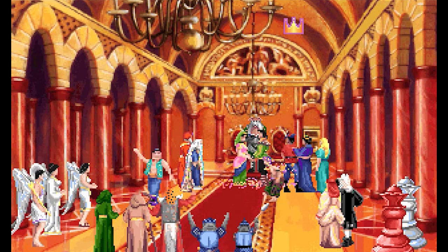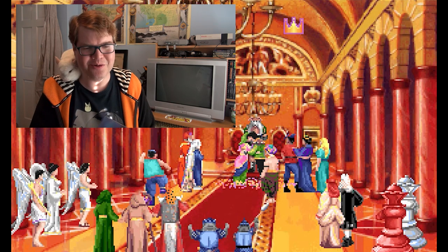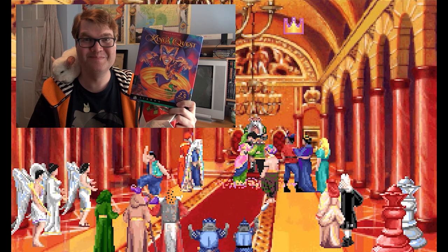Well, that's it for King's Quest 6, folks. There's a lot of adventure games that I'd like to review — which one should I do next? What's this? I guess Christmas came early this year. Let's open it up and see what it is. Oh wow, King's Quest 7! I guess I'll do this one next.